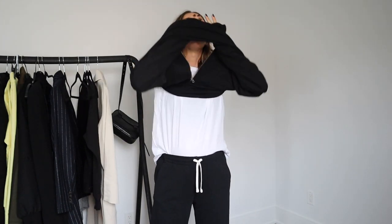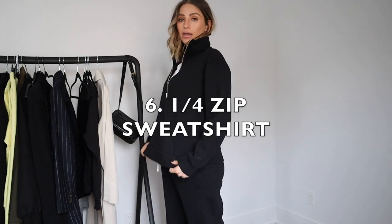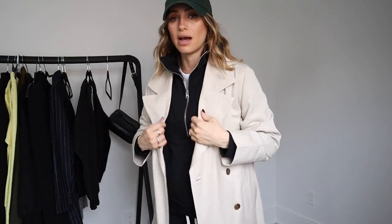I also got the quarter zip in black. It's not very long — it kind of hits you right at your hips, so just keep that in mind. I would get this and also the crew neck in all the colors. They have some really pretty pastels and then also a brighter reddish-orange-pink — almost a little bit of a preppy loungewear kind of vibe. I really like layering the half zip with either a blazer or a trench coat.